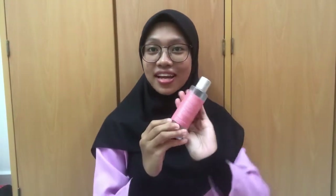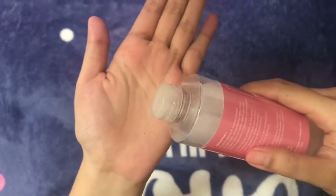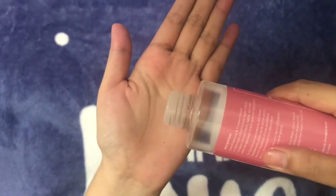Third step is essence. Essences are the height of the Korean skincare routine. These liquids lend a major boost in moisture.